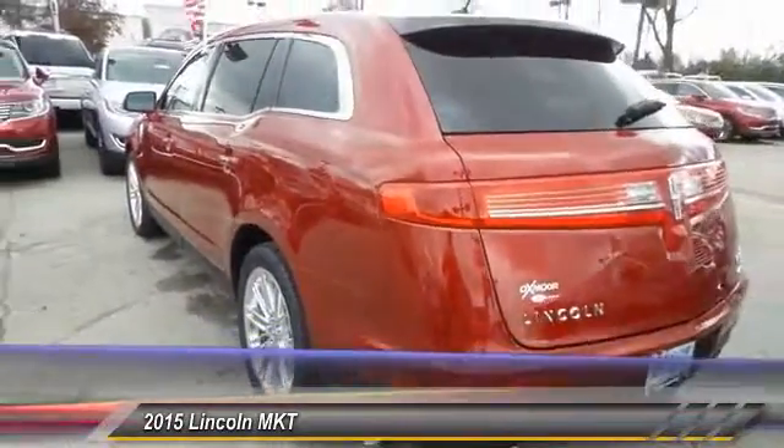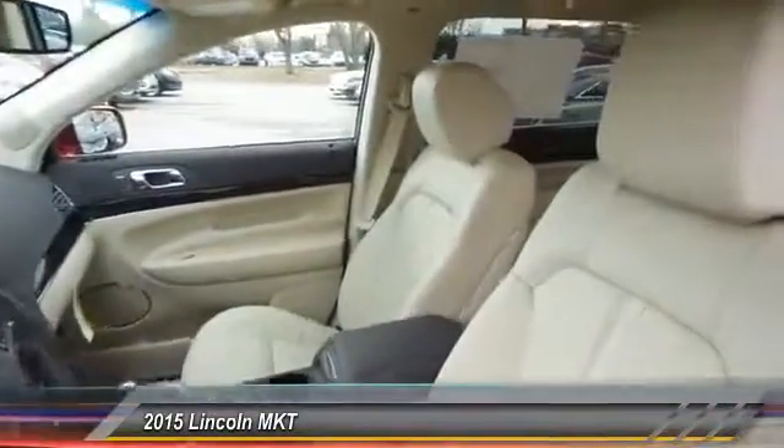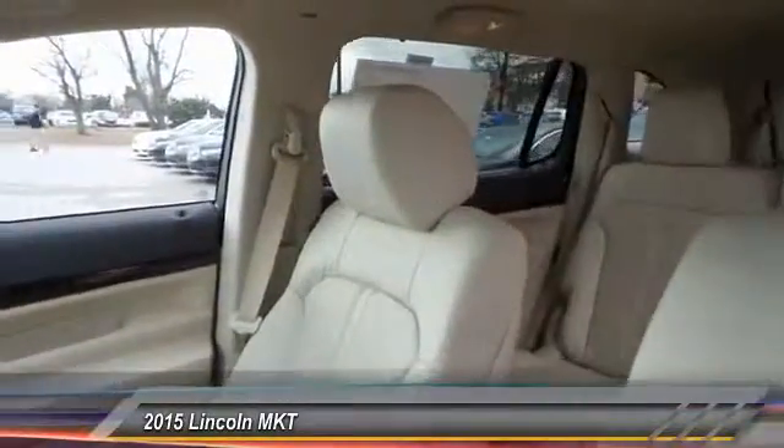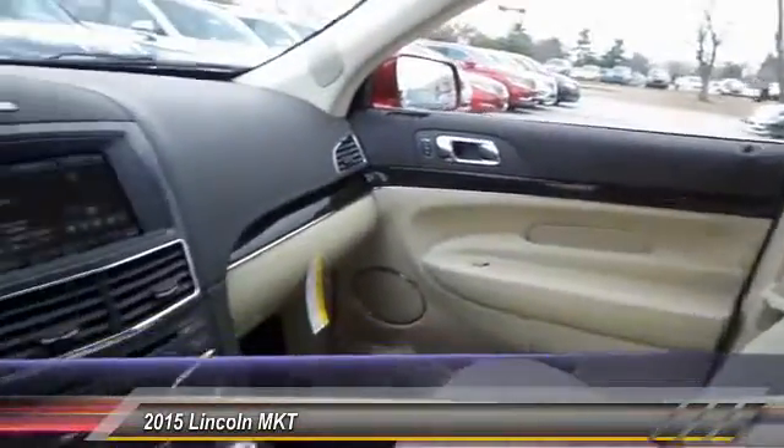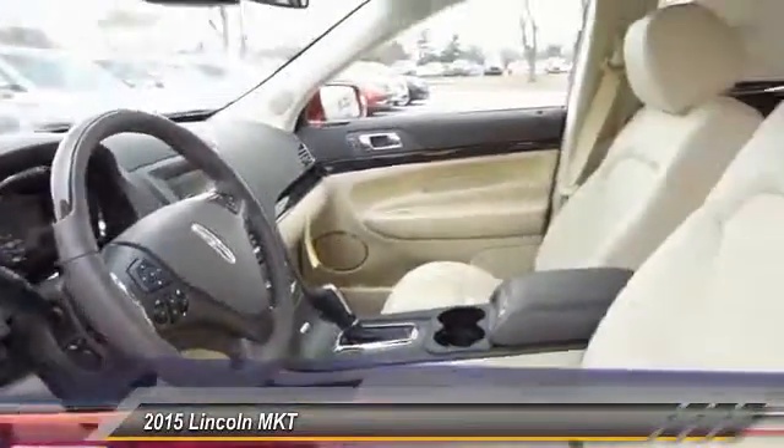Pair that with MKT's standard six airbags and advanced track with class-exclusive roll stability control, and you've got the total package, priced below $55,000. This vehicle has less than 100 miles.